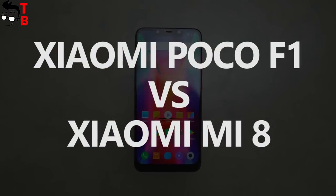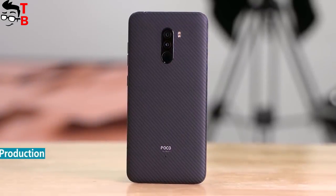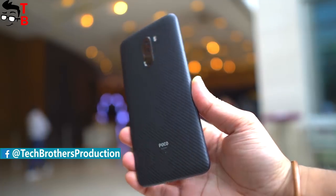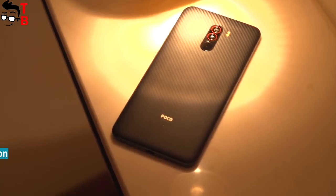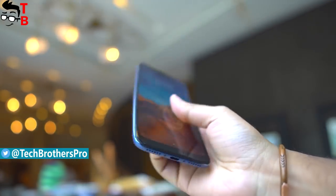Hey guys! This is Tech Brothers. We have long heard about a new brand called POCO from the Chinese company Xiaomi. It is designed especially for the international market, and in particular, India. Yesterday, the first smartphone from POCO was released. Xiaomi POCO F1 is the cheapest flagship in 2018. Perhaps it is the new flagship killer.